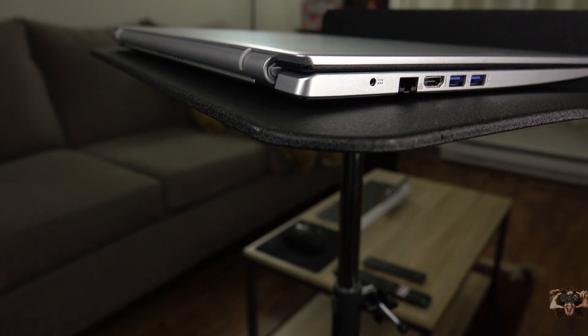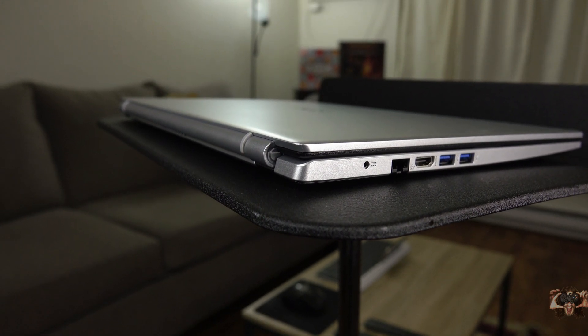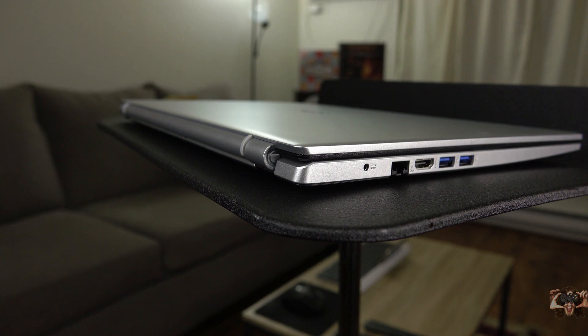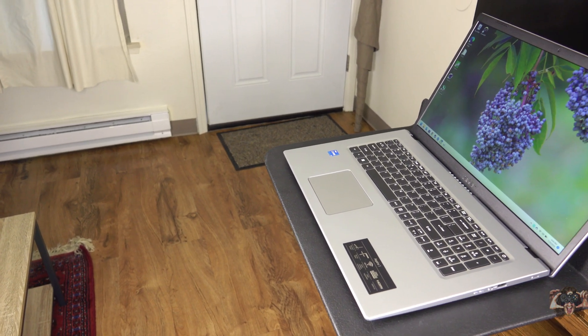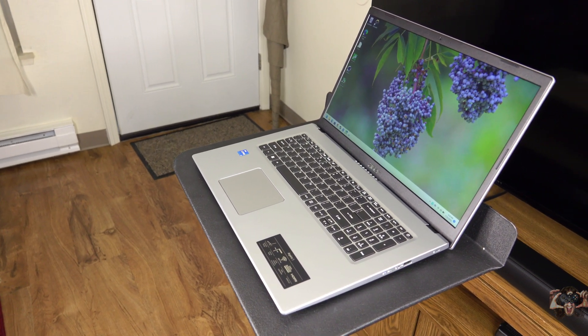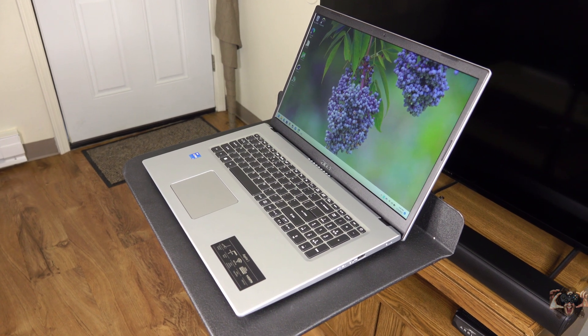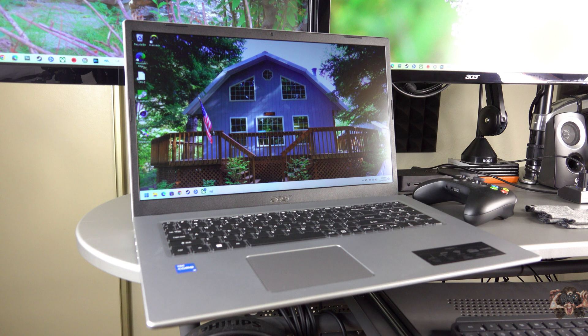The build quality doesn't impress, but for less than $500, at least it doesn't feel like it's going to crumble as soon as a couple palms rest on the chassis. Expect plenty of flex around the keyboard, but the display is surprisingly rigid. The shiny metallic-ish finish on the plastic body doesn't show fingerprints and will take quite a while to be visibly stained. Same goes for the keyboard, where the keys feel very cheap and coarse, but still won't be easily tarnished.